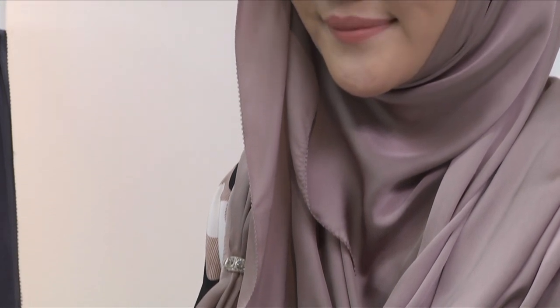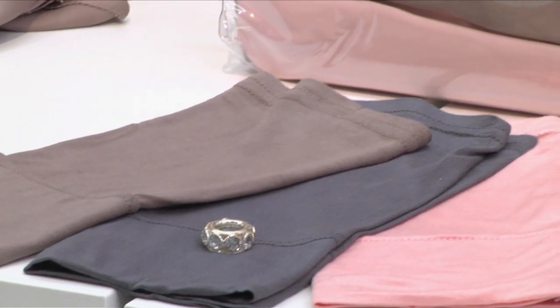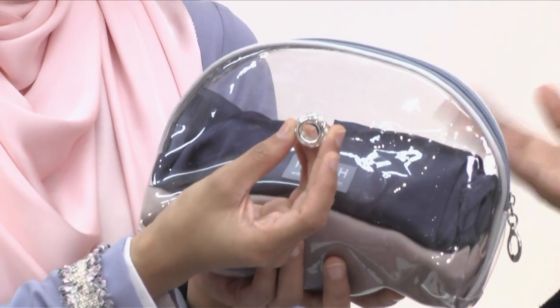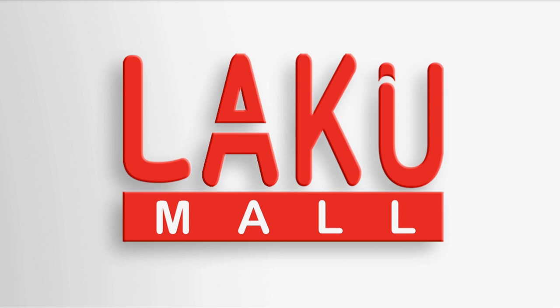Najah Instant Shawl diperbuat daripada silky satin. Ianya semi-instant dengan fabrik yang lembut. Jahitannya kemas dengan teksturnya yang licin. Instant shawl yang mudah, selesa dan juga bergaya. Najah Instant Shawl didatangkan dengan tiga set warna iaitu semi-instant grey, peach dan light brown, dan didatangkan sekali dengan inner untuk setiap shawl. Selain itu, kita hadiahkan dengan satu pouch bag make up dan sebiji styling ring sebagai hadiah. Hanya RM159 sahaja.